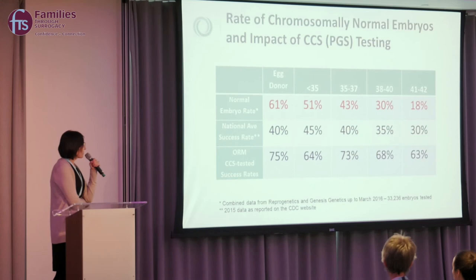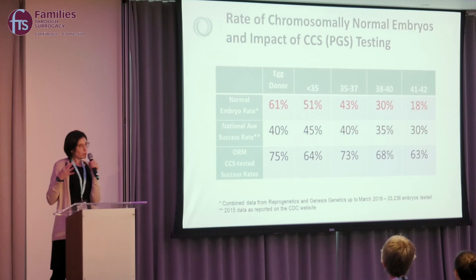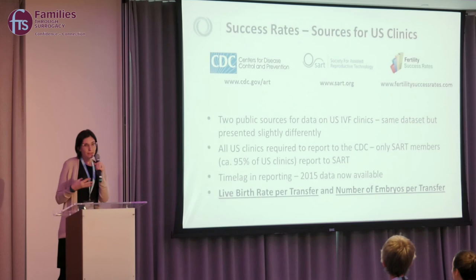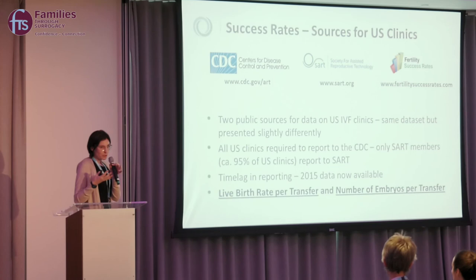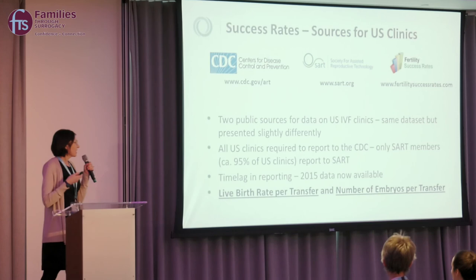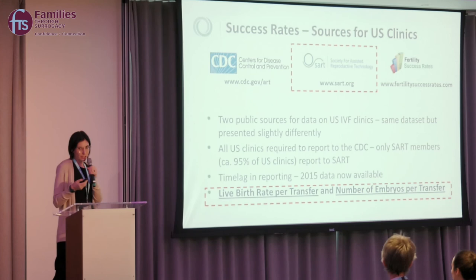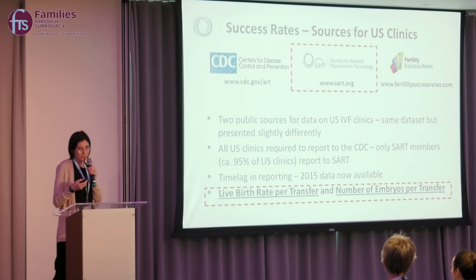Since utilizing this technology over the past few years, we've noticed an improvement in pregnancy rates. Interestingly, regardless of the age of the woman providing the egg — whether a donor or someone older — pregnancy rates are consistently high when we find a chromosomally normal embryo. You'll hear a lot about success rates today, and it's important to verify those results. In the United States, you can look up success rates on websites like SART — the Society for Assisted Reproductive Technology — which is a reporting body where U.S. clinics report their data.